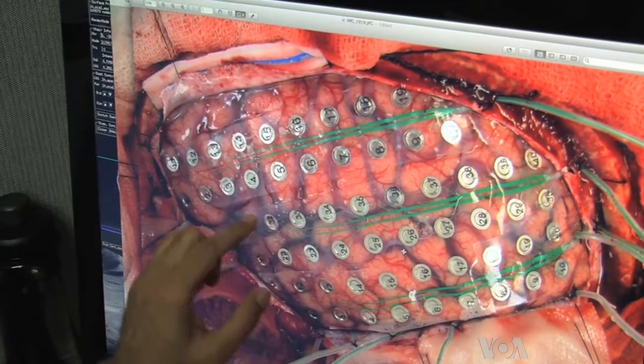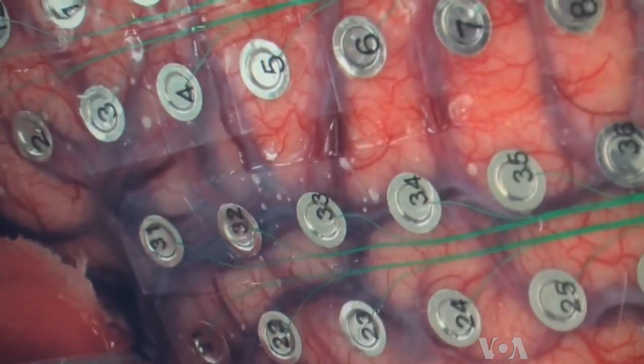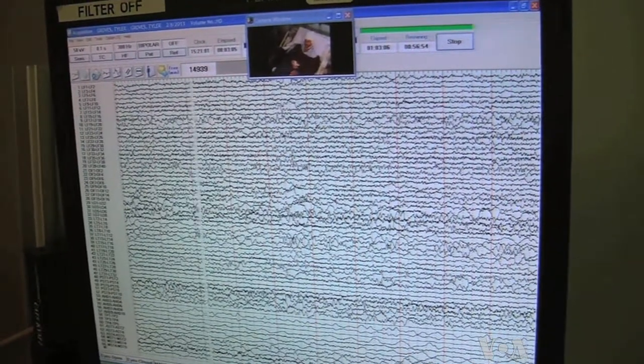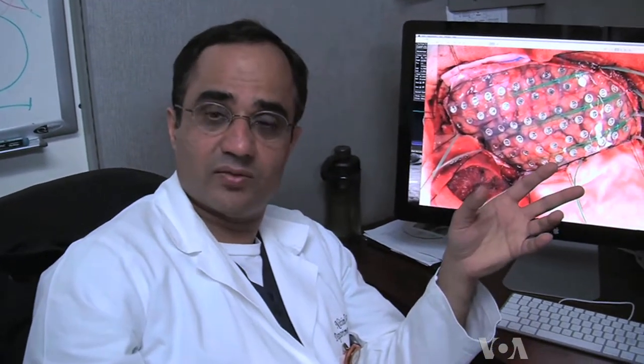Dr. Tandon has placed platinum electrodes on the surface of Tyler's brain so that he can monitor electrical signals when Tyler is having a seizure. Before we can even understand how we would come up with prosthetic devices that may be able to supplant certain brain functions that have been lost, we have to model those and understand those at a computational level.